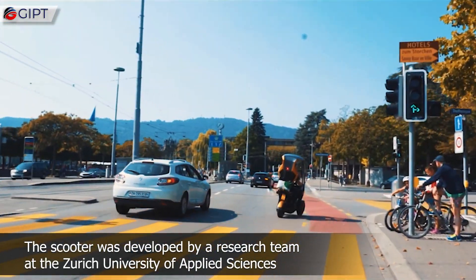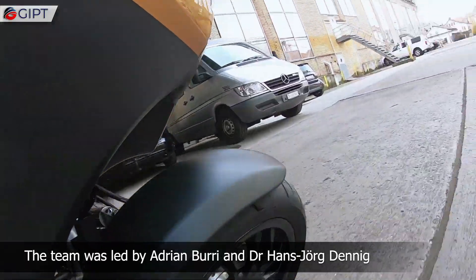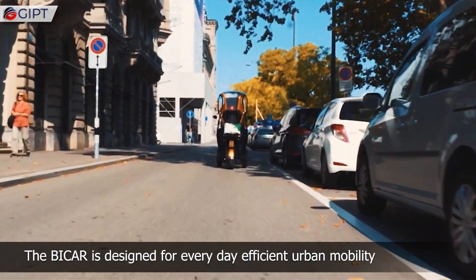The scooter was developed by a research team at the Zurich University of Applied Sciences. The team was led by Adrian Burry and Dr. Hans George Denig. The Bike Car is designed for everyday efficient urban mobility.